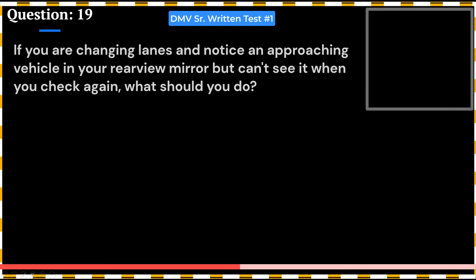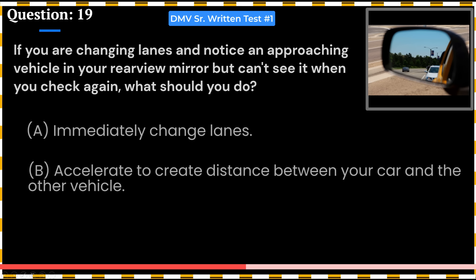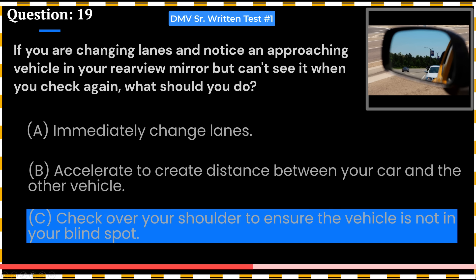If you are changing lanes and notice an approaching vehicle in your rear-view mirror but can't see it when you check again, what should you do? A. Immediately change lanes. B. Accelerate to create distance between your car and the other vehicle. C. Check over your shoulder to ensure the vehicle is not in your blind spot. Answer: C. Check over your shoulder to ensure the vehicle is not in your blind spot.